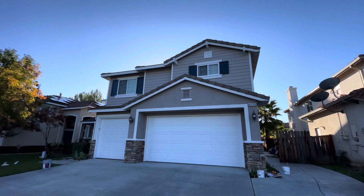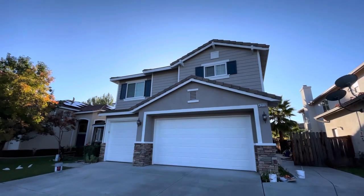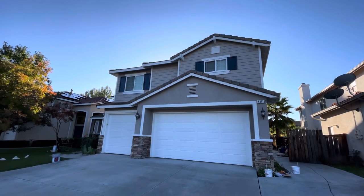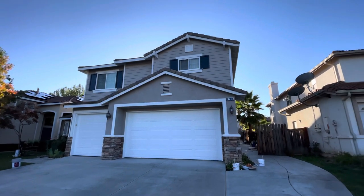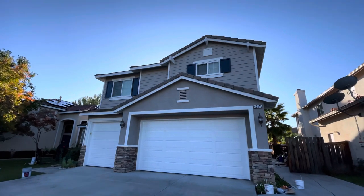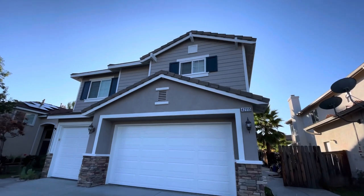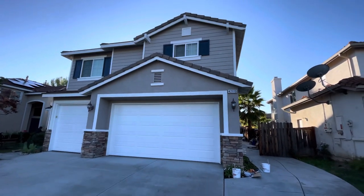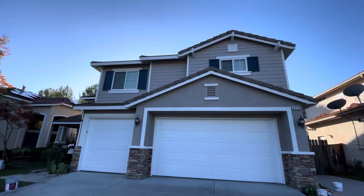This is Emily's house — she's a manager over at Sherwin-Williams, and she gave us the opportunity to paint her house, which I'm thankful for. Here it is: a full two-story house. The color is going to be called Perfect Greige from Sherwin-Williams.